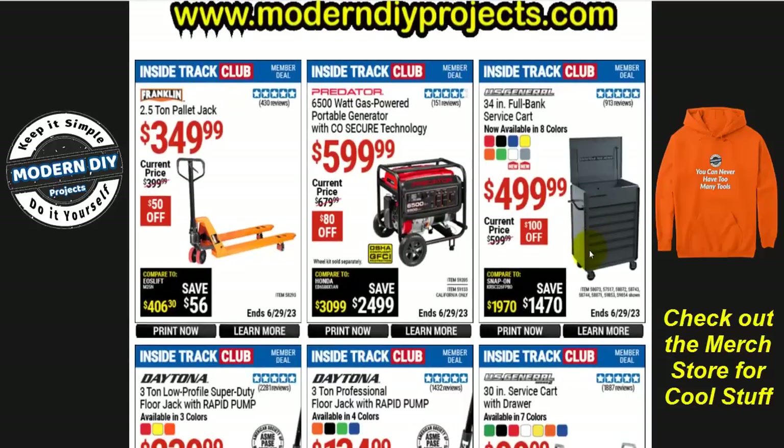If you're looking for a 34-inch full bank service cart available in eight different colors, you can get this right now for $500 — $100 off, normally $600. That's a good savings for ITC members.